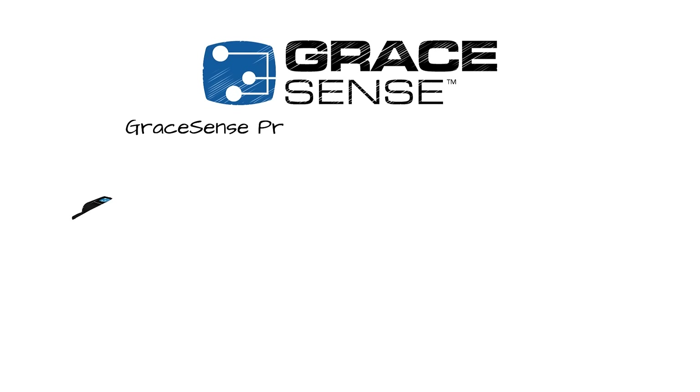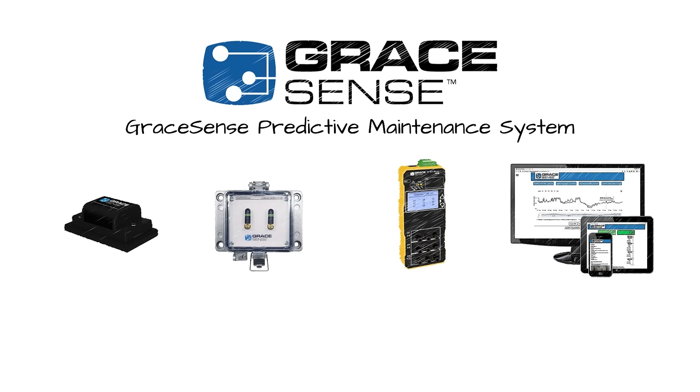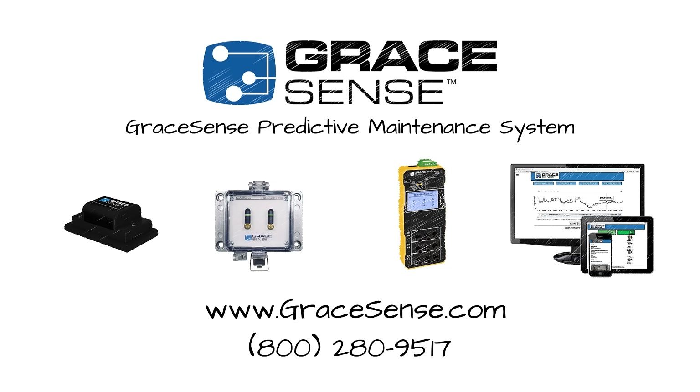With so many possibilities for predictive maintenance on the horizon, and a team of thought leaders at its helm, GraceSense continues to provide innovative and scalable solutions to address the industry's ever-growing demand for higher reliability and reduced maintenance resources.